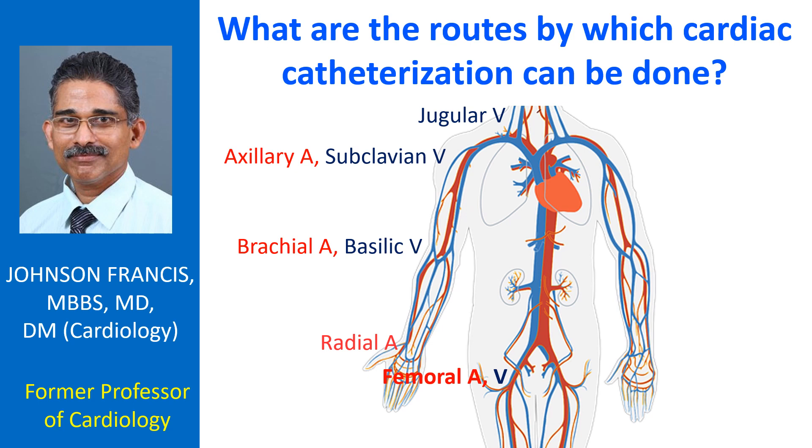However, the bleeding risk is higher than the radial route for coronary angiography, as the femoral artery is a larger and deeper vessel. The femoral route is faster and often resorted to in cases of emergency, like primary angioplasty in a person with cardiogenic shock.